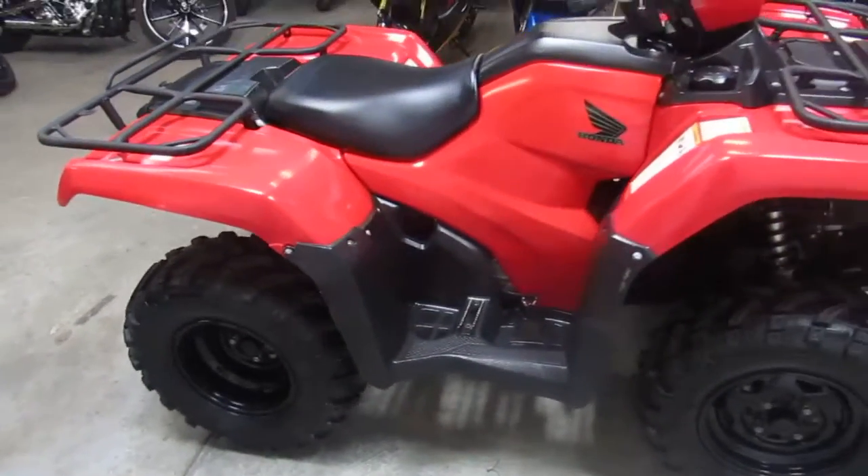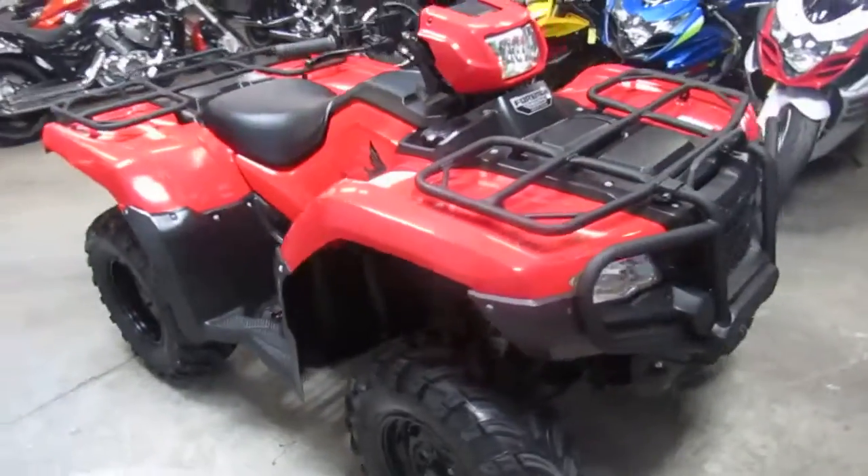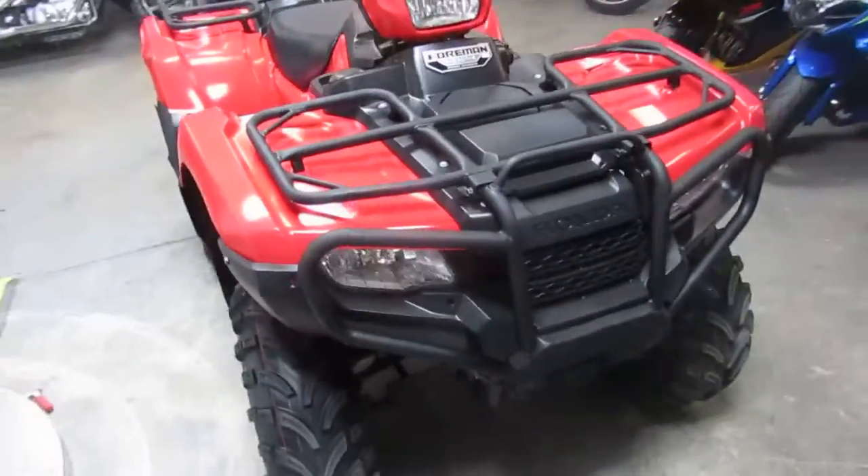Let's take a look at the year. It is a 2014 Honda Foreman 500. We got this thing priced right — $5,500.